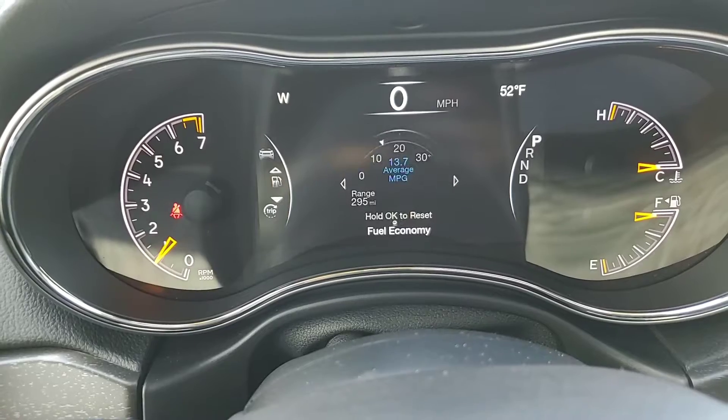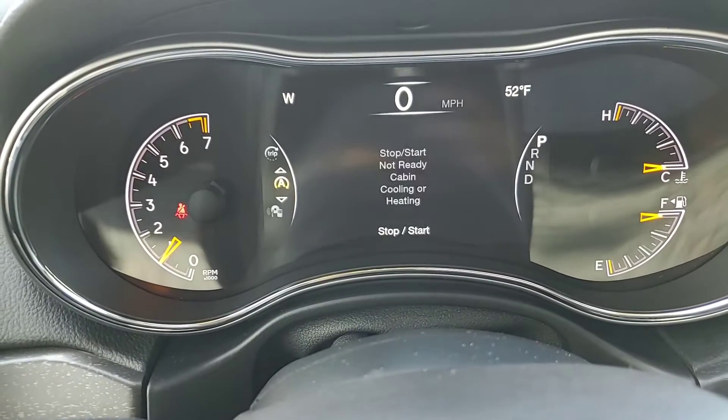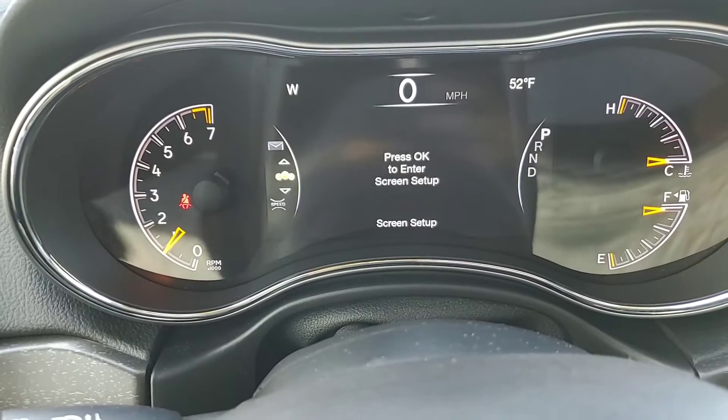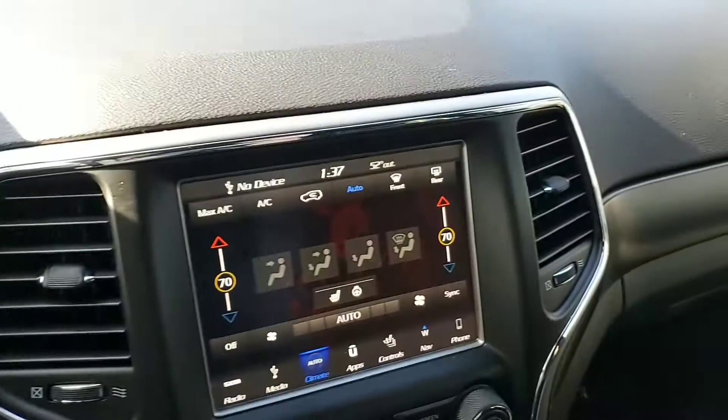It shows your tire pressures, fuel economy, your trip, start-stop, music, messages, screen setup, and then back to your speedometer.